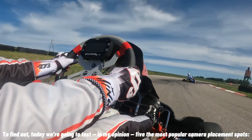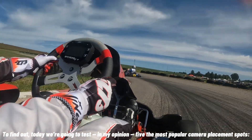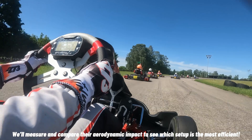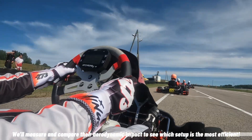To find out, today we are going to test, in my opinion, five of the most popular camera placement spots: on the radiator, on the radiator's cap, on the driver's helmet, and on the front panel. We'll measure and compare the aerodynamic impact to see which setup is the most efficient.